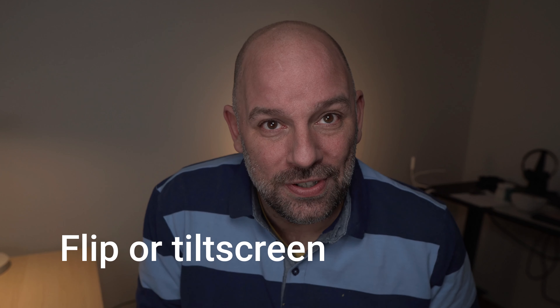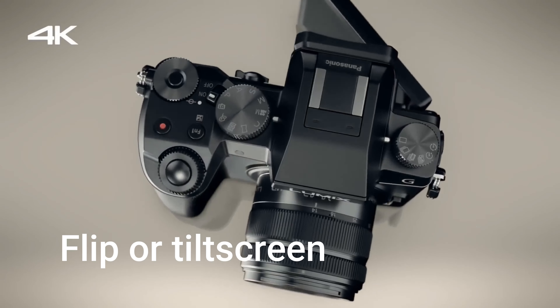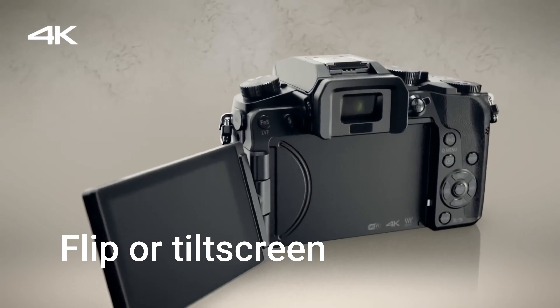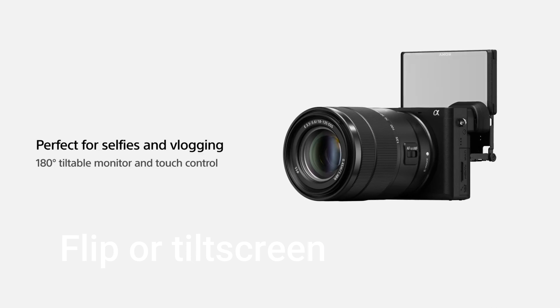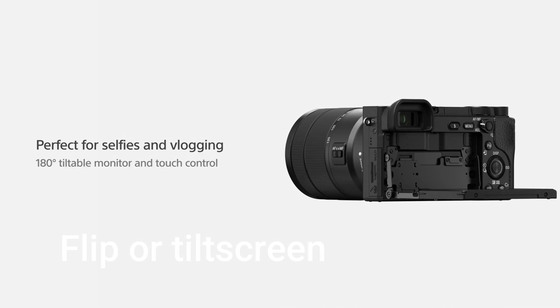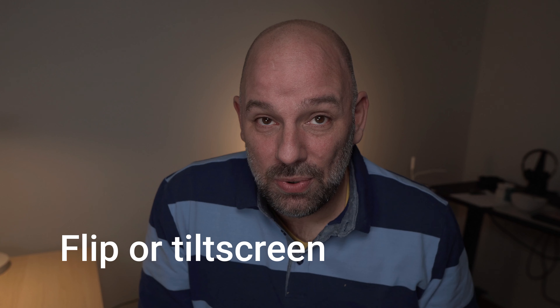Point number two: flip screens on cameras. Very important. A flip screen either outward or upward — like I have here on the Sony a6400 — really makes a big difference. You need to be able to see yourself, so that is very important when you look into a camera.